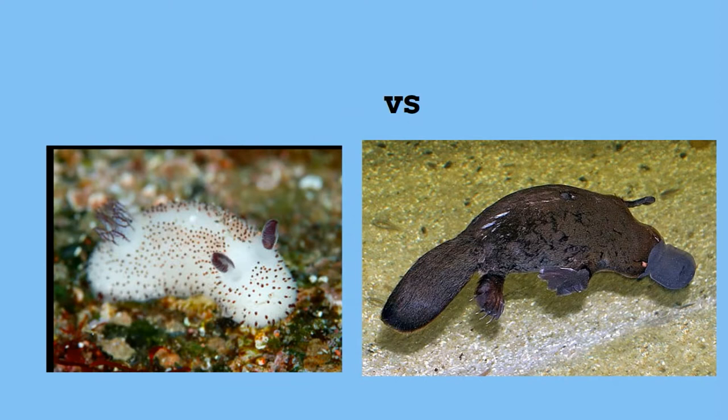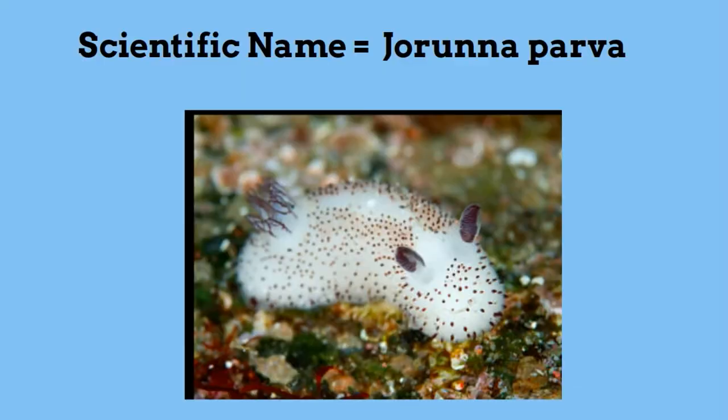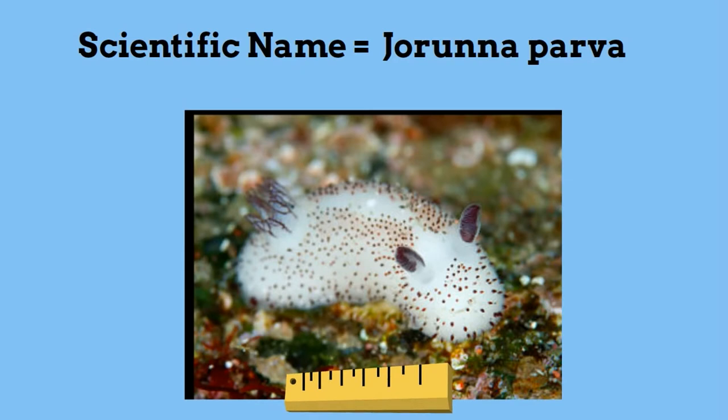The sea bunny is a type of sea slug. There are over 2,000 species of sea slugs. The sea bunny is a very small animal, only 2.5 cm long.